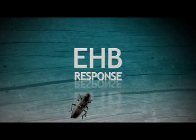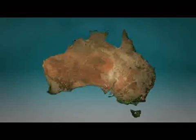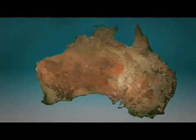Welcome to the European House Borer video, an educational video aimed at increasing EHB awareness and managing the threat currently being posed to Australia, primarily Western Australia.